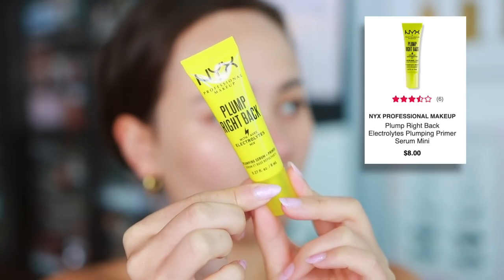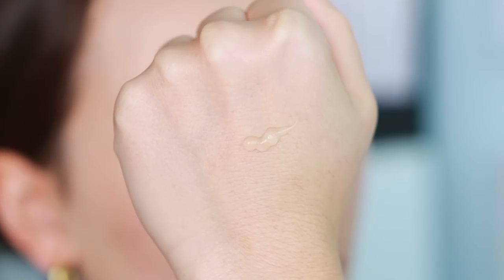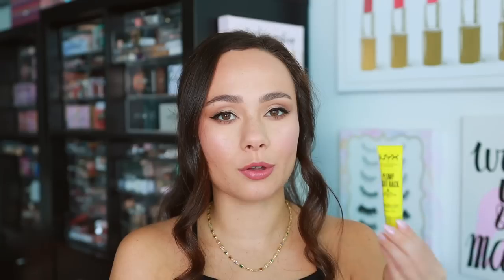The first thing I picked up is from NYX — this is the Plump Right Back Plumping Serum and Primer. I got the small size because it's more affordable, though I feel like they put hardly any product in it. The full size was like $20 and for something I'd never tried from the drugstore, I wasn't going to pay that. Can I just say — drugstore prices nowadays are so expensive. I spent like $130 for these items, which I think is crazy.